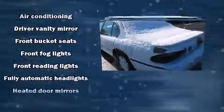The following features are included: variably intermittent wipers, a leather steering wheel, heated door mirrors, and much more.